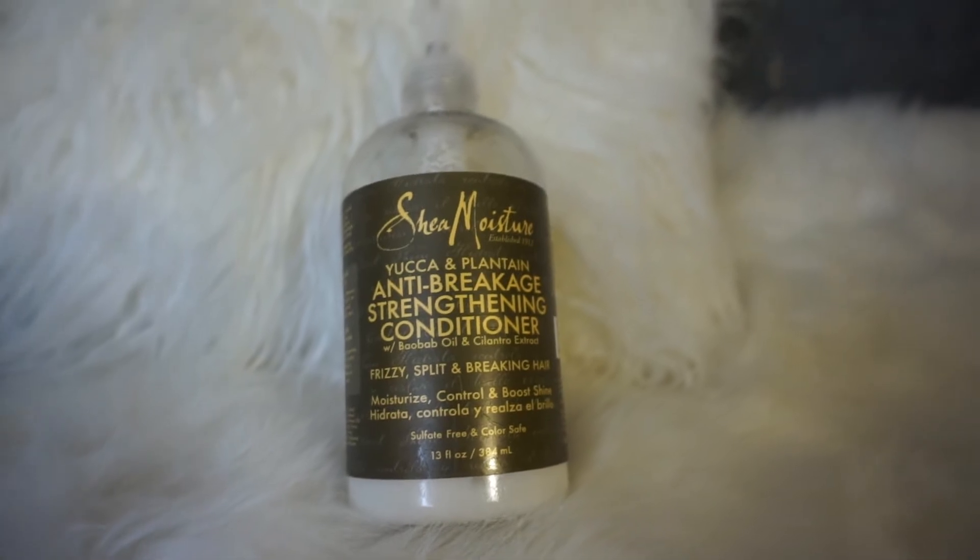Next, I go in with Shea Moisture yuca and plantain conditioner. This is my absolute favorite conditioner — I found that it leaves my hair so soft and easy to manage. I make sure to evenly distribute this conditioner all throughout my hair, paying close attention to the ends of my hair and my scalp. This conditioner has amazing ingredients, so I like to massage it into my scalp to make sure it's absorbing all of the nutrients that this conditioner provides.